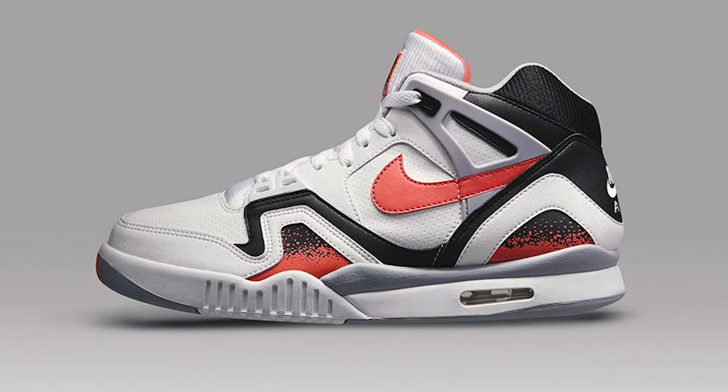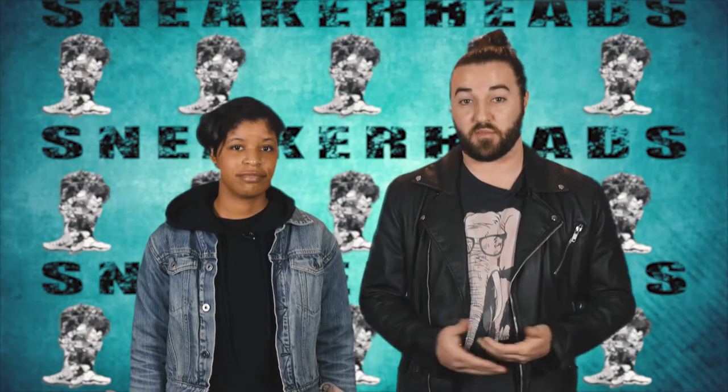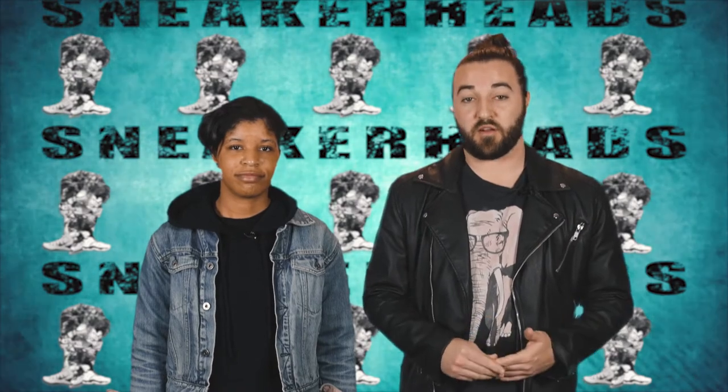In the past, Air Max Day was usually celebrated one day, but now it's really become Air Max Month in the month of March. Throughout the entire month of March, Nike will be releasing multiple styles.